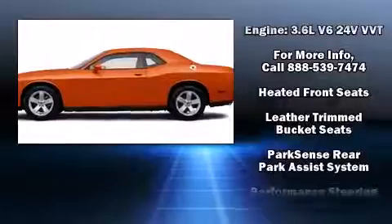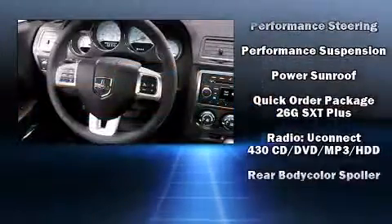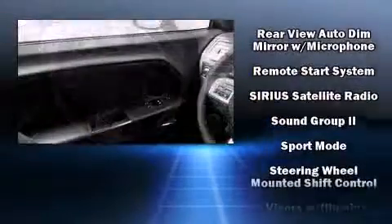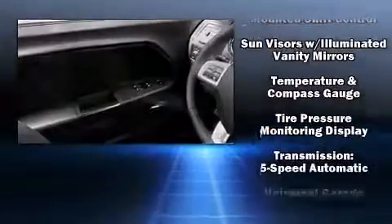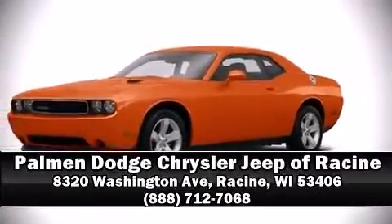Premium sound drives eight speakers, providing you and your passengers a sensational audio experience. Take assurance in side curtain airbags, providing head protection in the event of a severe collision. Our team is professional and we offer a no-pressure environment. Call now to schedule a test drive.